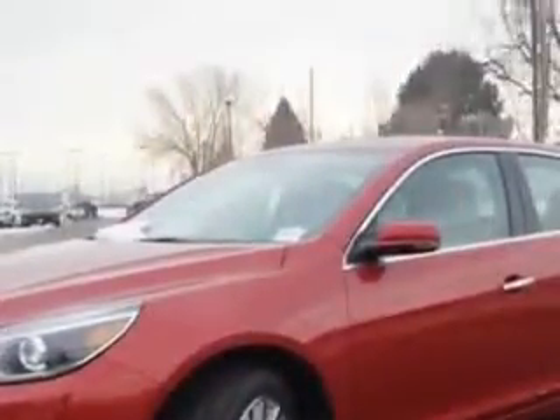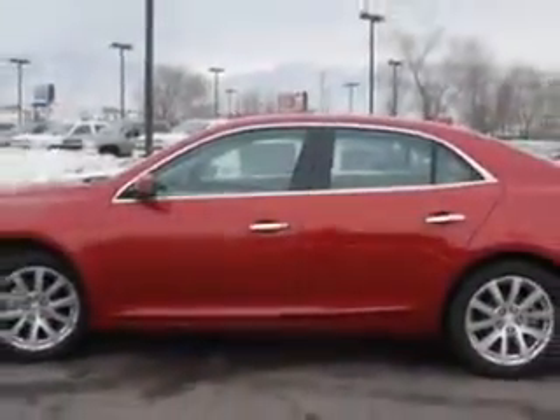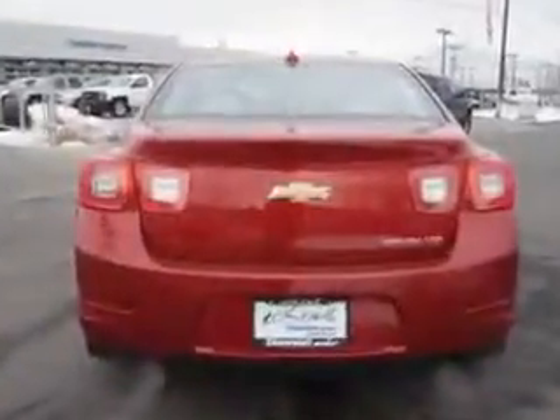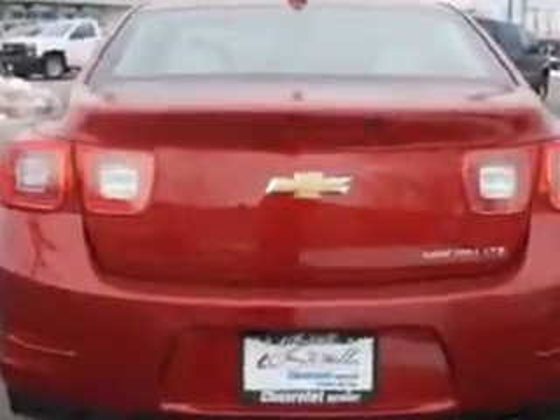Enjoy an exceptional 36 miles to the gallon on this great car with features like Sirius XM satellite radio, halogen headlights, ambient lighting, auto-dimming inside rearview mirror, theft deterrent system, and much more.